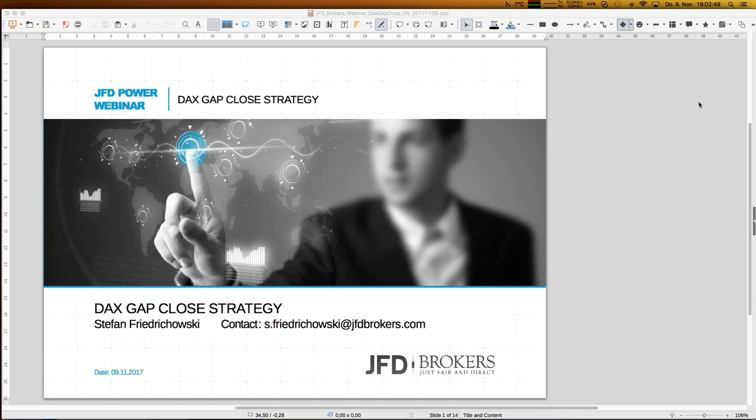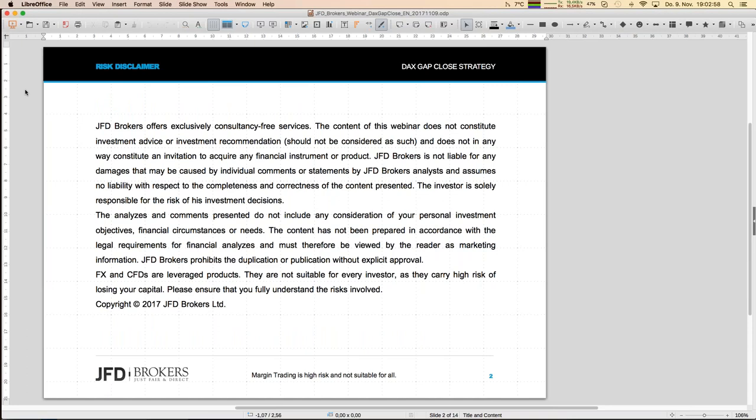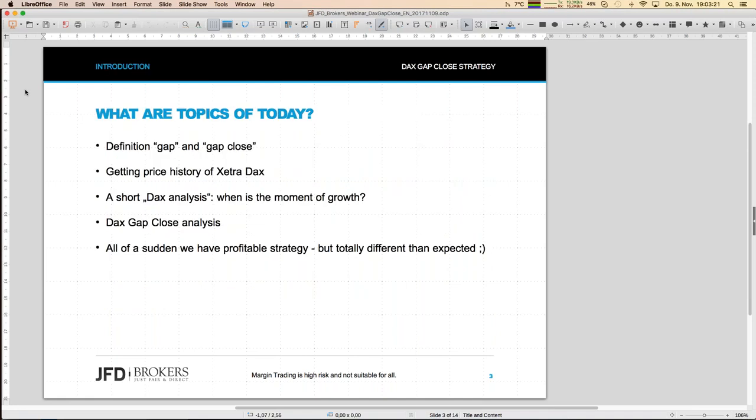If you want to have the slides or the Excel sheets I'll show later, just send me an email and I'll make sure you get them. Before really starting, I have to show this one disclaimer slide, since we're talking about trading strategies. Finally, you trade always on your own when you do your personal trading. Having done that, let's go into the topics of today.